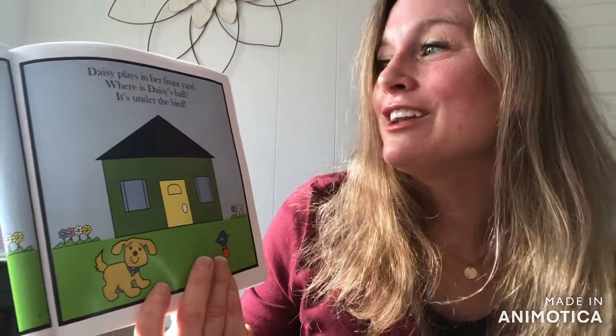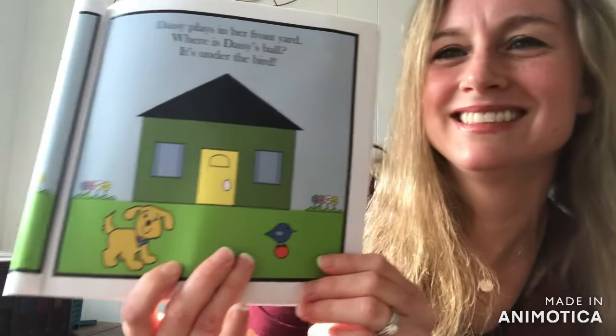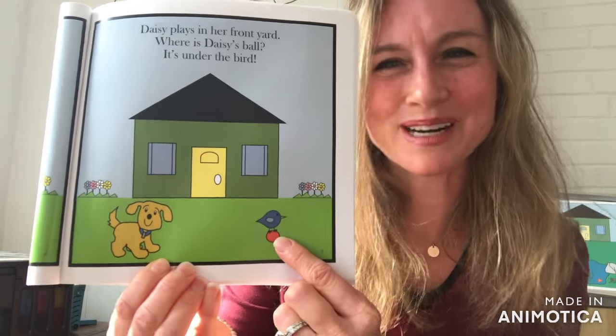Daisy plays in her front yard. Where is Daisy's Ball? It's under the bird.